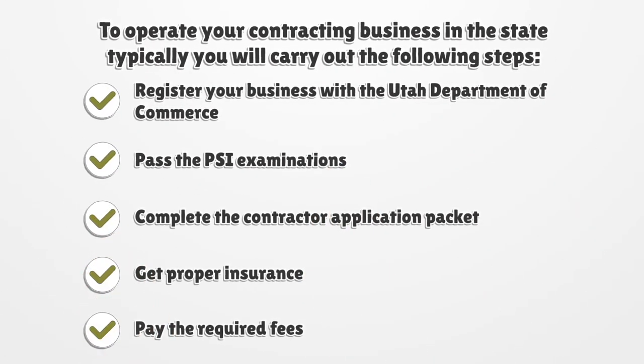To operate your contracting business in the state, typically you will carry out the following steps: register your business with the Utah Department of Commerce, pass the PSI examinations, complete the contractor application packet, get proper insurance, and pay the required fees.